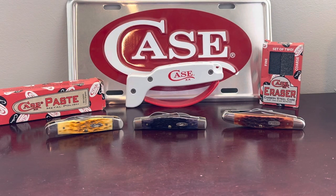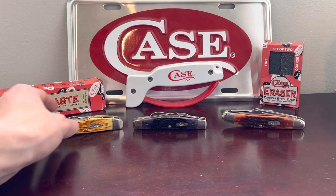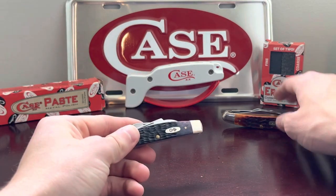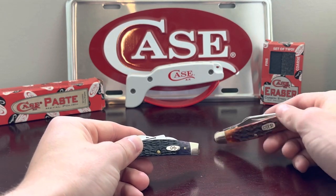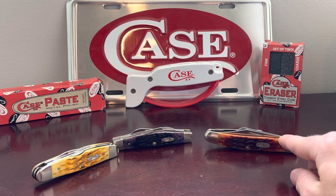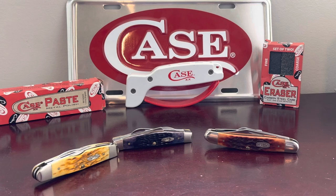Hey guys, I wanted to get into this open tag of three knives that everyone should try. I seen a Doom Crew video on it and I wanted to go ahead and show mine. I've got three Case knives here — the Humpback Whittler, a Congress, and a Case 47 Stockman. I kind of copied Doom Crew on this one. He used the olive green Tractor Supply exclusive, which I have, so I picked a different 47 pattern to use.